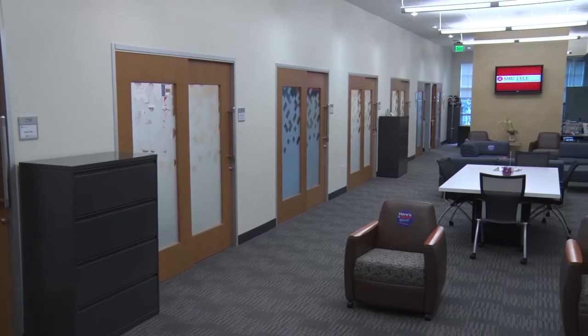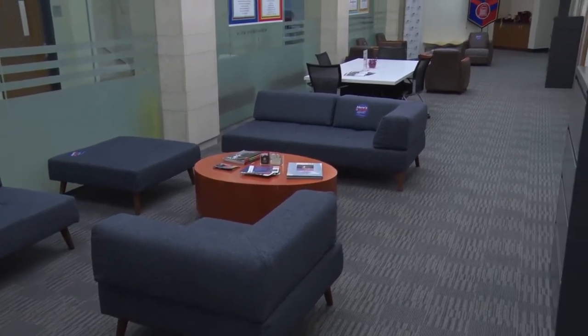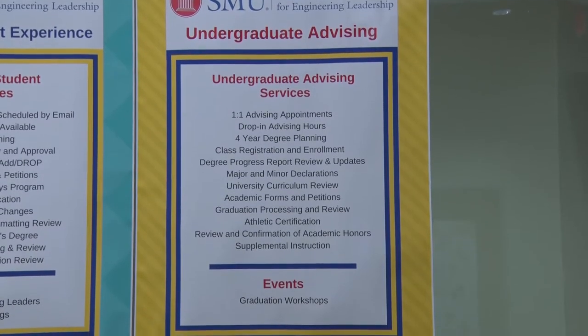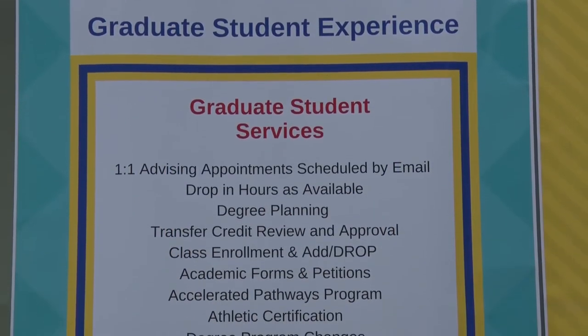The Hart Center for Engineering Leadership provides career services, corporate recruitment for full-time employment for our graduates, internships, and co-ops. 82% of Lyle undergraduates have at least one internship by the time they graduate. The Hart Center offers leadership development for all engineering students, both graduate and undergraduate.